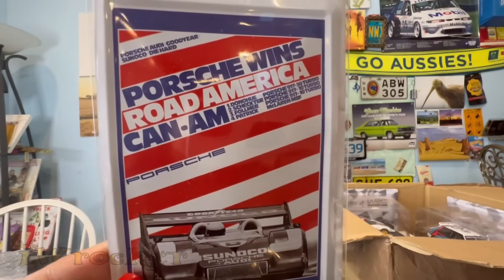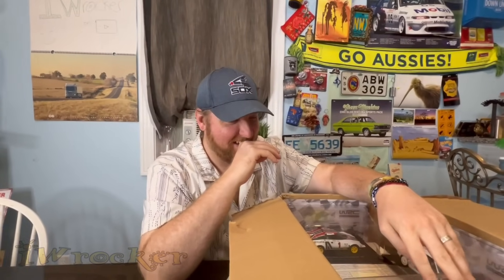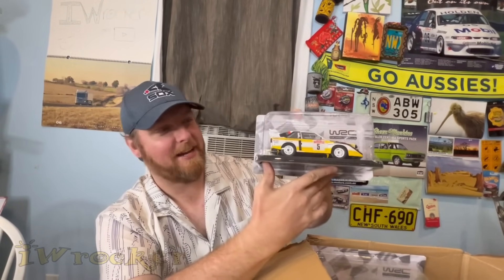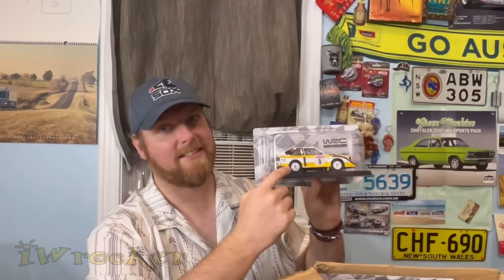We've been to this track — 'Porsche Wins Road America, Can-Am' — Road America in Wisconsin! That is so cool! And then — oh my god — I can't even believe this — the Audi Quattro S1! Oh my god, that is the freaking god of rally cars! The Group B dominator — one of the most iconic cars in history! I have a shirt with that on it and a metal sign in my studio — but I didn't have a die-cast this size. Wow, what beautiful detail!